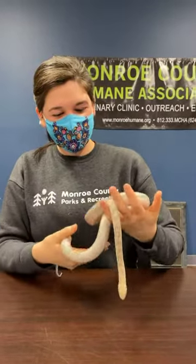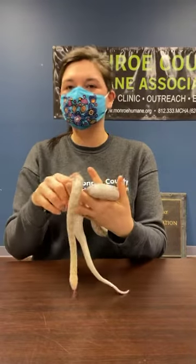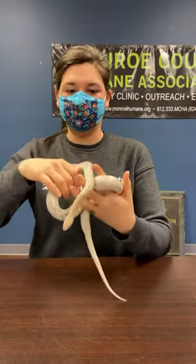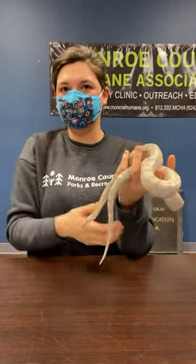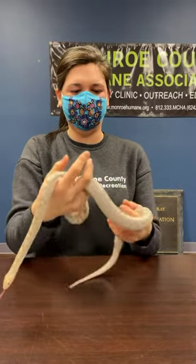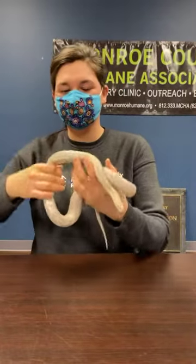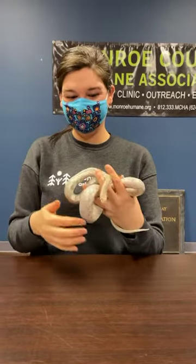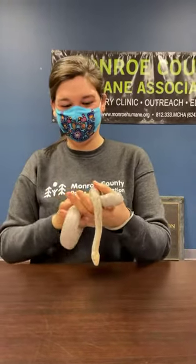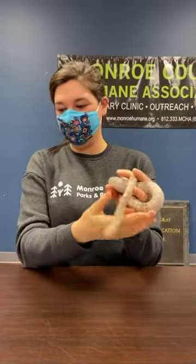Someone asked if his coloring is double recessive — no black and no orange? He's a more unique case because he was a captive-bred snake, so I'm not sure exactly what genes he has, but they're not the natural ones. We did have a question about what you should do if you see a snake in the wild — we're going to cover that in a little bit, so stay put.